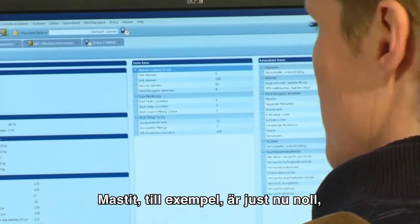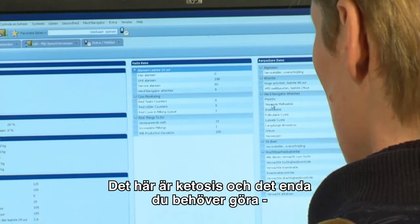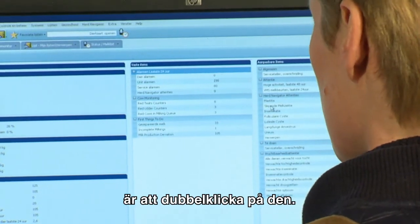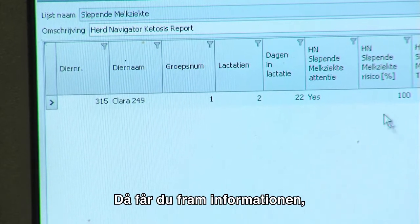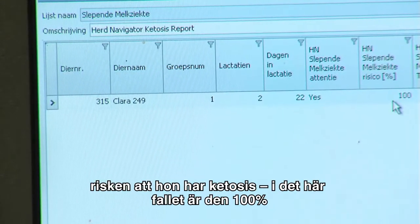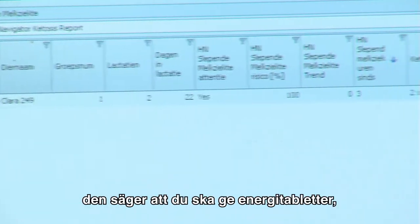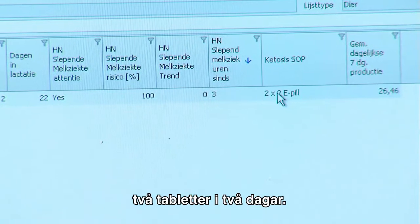Mastitis at the moment is zero, so none of our cows have mastitis. For ketosis, you just double-click on it and it gives you the information — the risk that the cow is having ketosis. In this case it is 100%, and it also tells you what you have to do: use energy pills, two pills for two days.